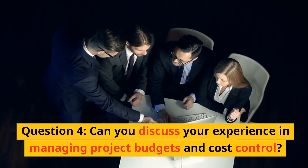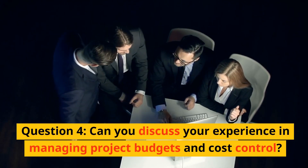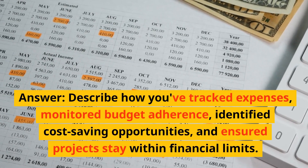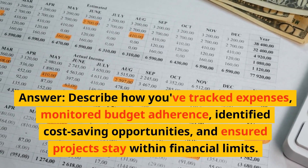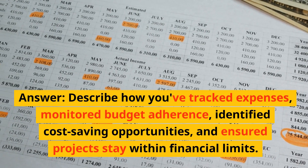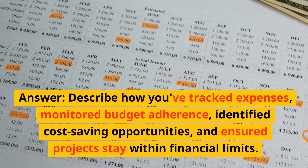Question 4: Can you discuss your experience in managing project budgets and cost control? Answer: Describe how you have tracked expenses, monitored budget adherence, identified cost-saving opportunities, and ensured projects stay within financial limits.